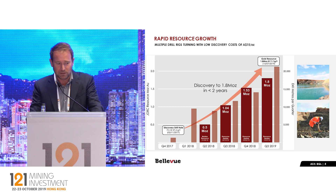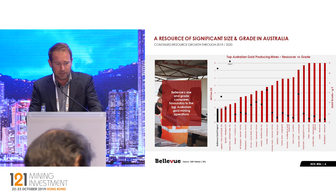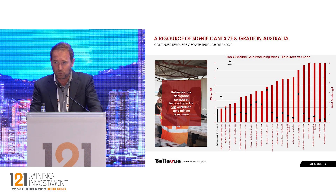We'll be looking for the next resource upgrade to come out in the first quarter of next year. This is a comparison of the top 20 gold-producing mines in Australia with the resources shown in the bars and the black dots representing the grade. You can see that we're now on the bottom end of that, and you'll see our resource growing and moving towards the right-hand side as it increases. We expect to see that grade continuing to stay the same, with large growth over the next little while.